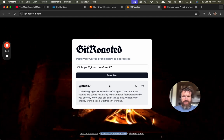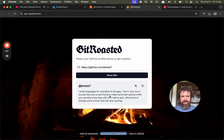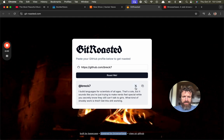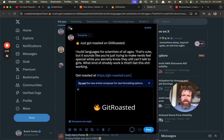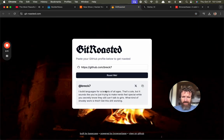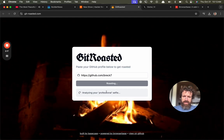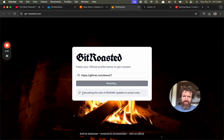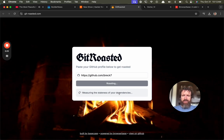"I build languages for scientists of all ages." That's cute, but it sounds like you're just trying to make nerds feel special while you secretly know they still can't talk to girls. What kind of shoddy work is this? I like these — they're funny — but the actual roast wasn't that funny I have to say. It was pretty short. Long time for such a short roast.